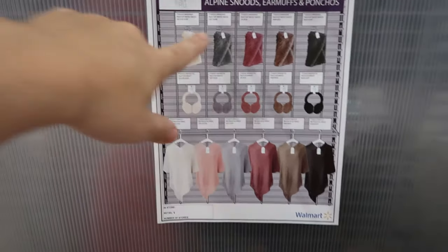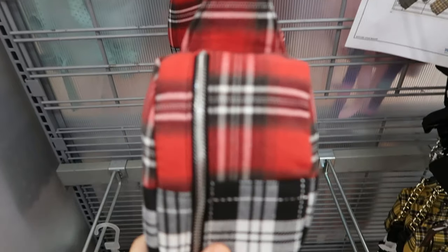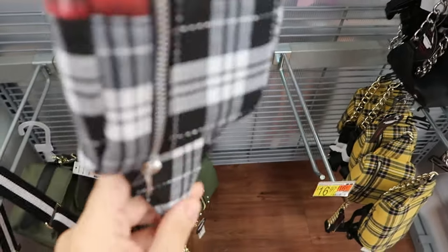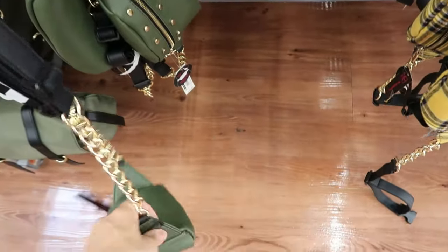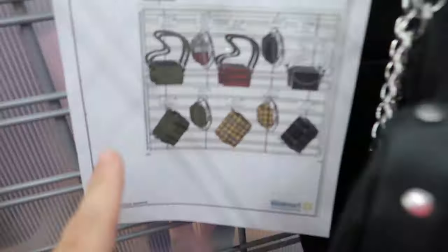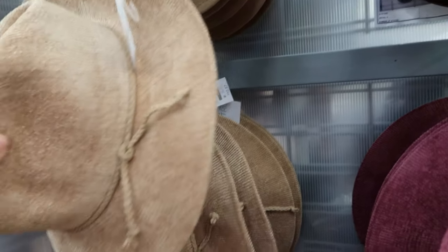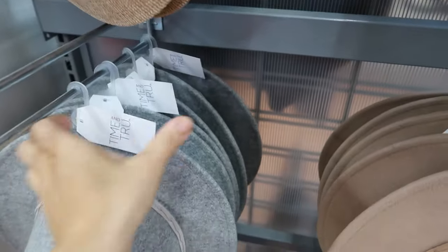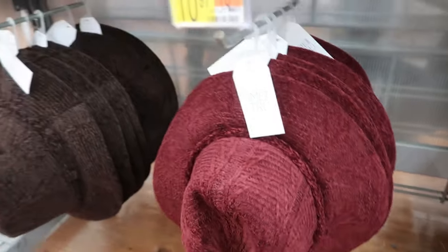That poncho set looks like it's going to be really cute. This plaid fanny pack is pretty cute at $11.97 — they also have it in yellow, olive, and black. They also have these hats that have been sold out online — only $10.97. The gray, camel, black chenille, and burgundy brown are all really nice; I want them all.